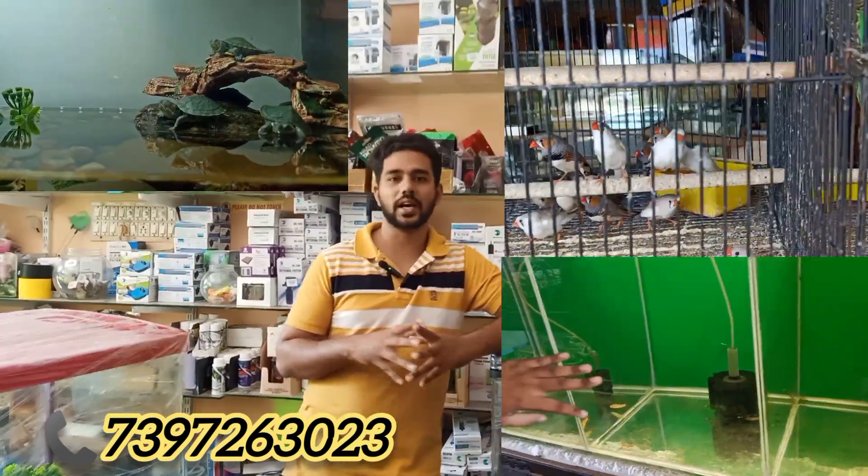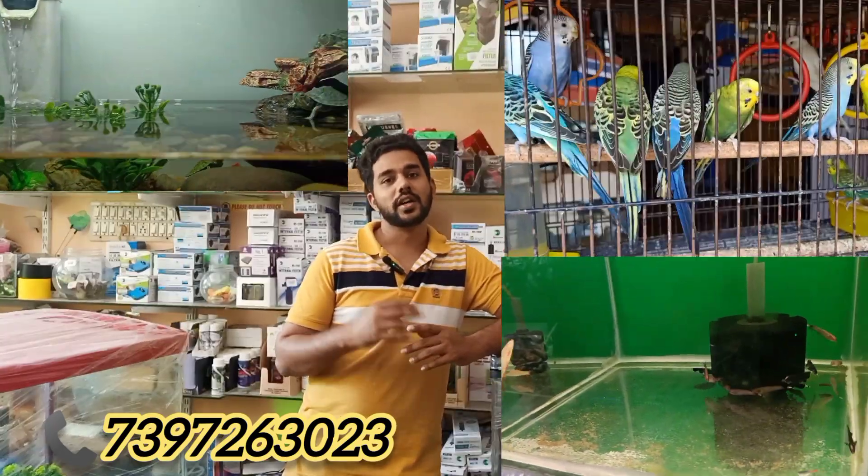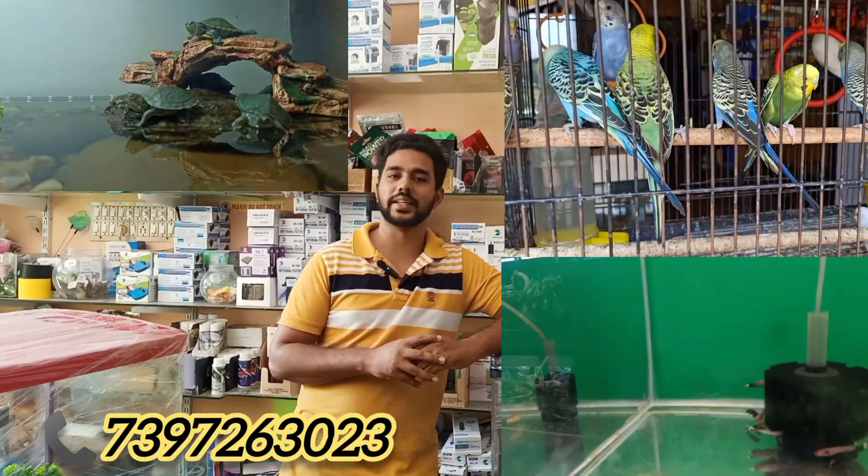Our shop is located in the Mena Aquarium. There are some hand-tamed birds available here.